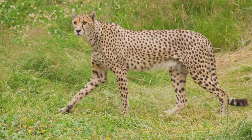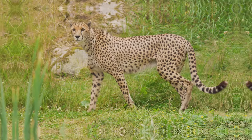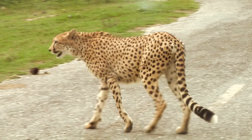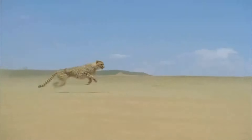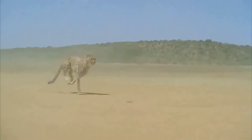Stay tuned as we explore their behaviours, adaptations and the challenges they face in the wild. The cheetah's incredible speed is no accident — it's a result of millions of years of evolution. Every part of their body is meticulously designed for running, making them the fastest land animals on Earth. Their lightweight, streamlined bodies minimise air resistance, allowing them to cut through the air like a bullet, reaching speeds up to 70 miles per hour.